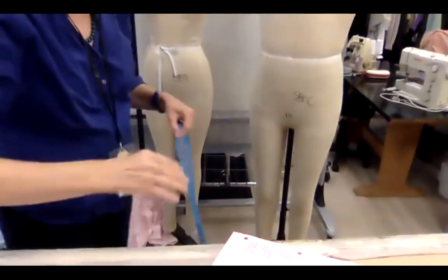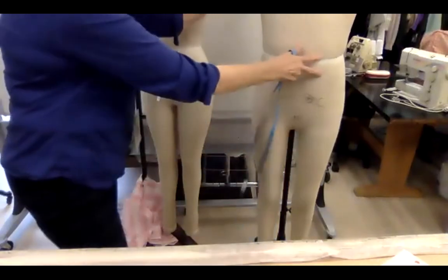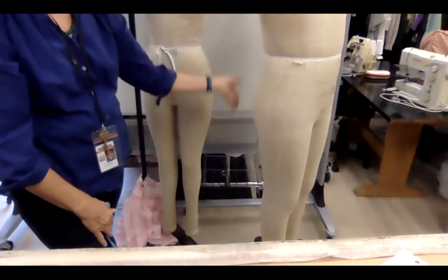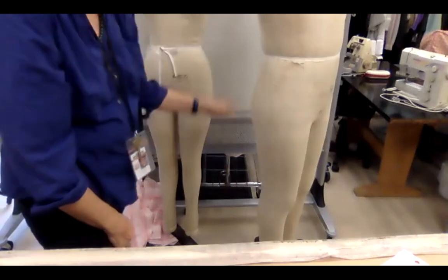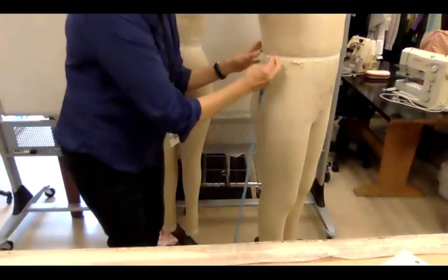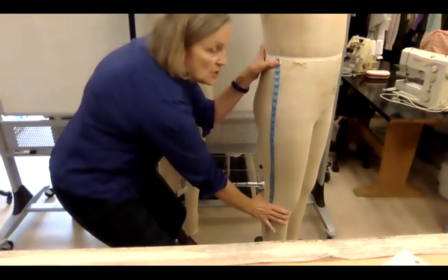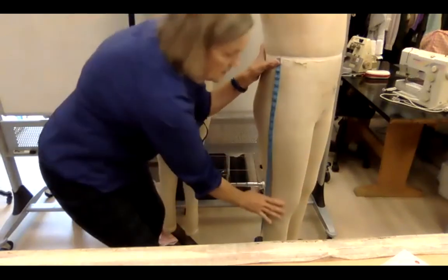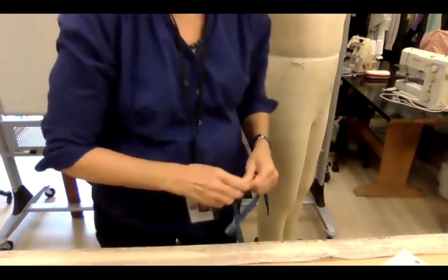The outseam is from waist down the side, avoiding any protruding belly or rear end, all the way to the top of the ankle — and then to the floor. This gives a verification measurement similar to the center back. That's why they need to be in bare feet.